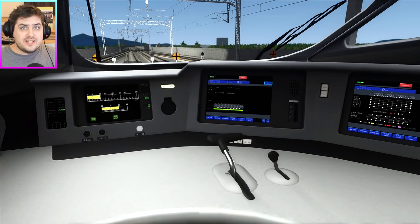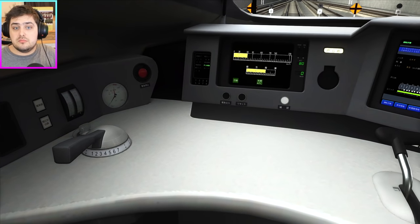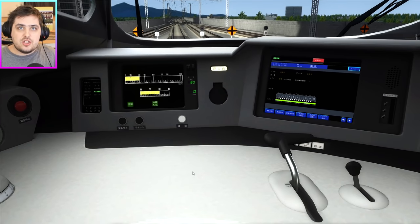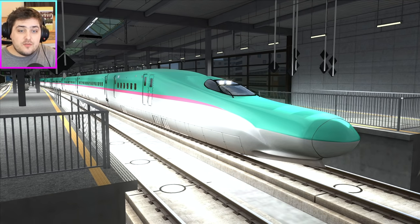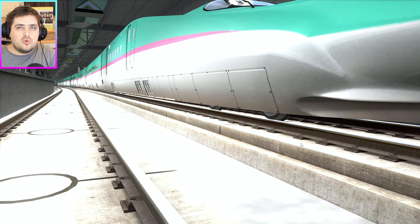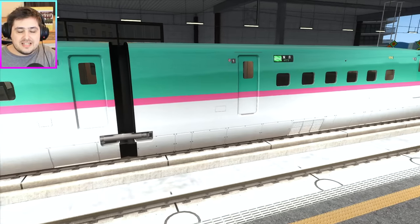Even though the Japanese bullet train looks insane from the outside, on the inside it looks very simple: you have your reverser, your throttle, and the brake. That's all you need — nothing else, no complicated high-tech stuff. The Eurostar is very complicated to actually get moving, but for this, all you have to do is turn the key, pull the switch, and go forward. And there's a very special feature — if you look closely, it looks like it's got no wheels, but it has them. They've covered the wheels to make the train as aerodynamic as possible.